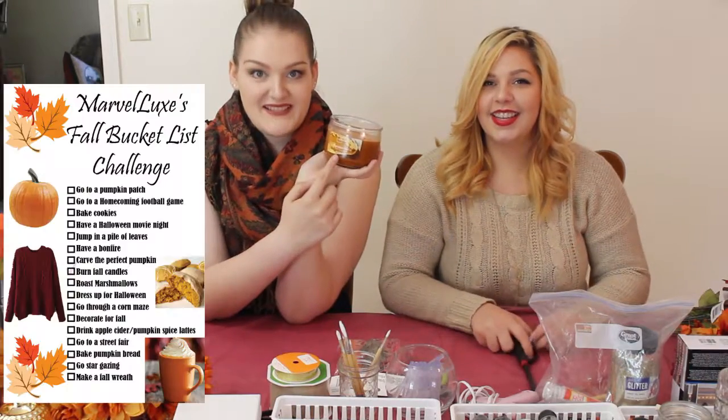For the first thing we're going to check off that list — it's a fall candle, pumpkin spice. This video is actually going to be uploaded like three days before the official start of fall. The first day of fall is September 22nd, so that's in a few days. And we decided the first things — other than lighting the candle — that we're going to work on is decorating for fall.